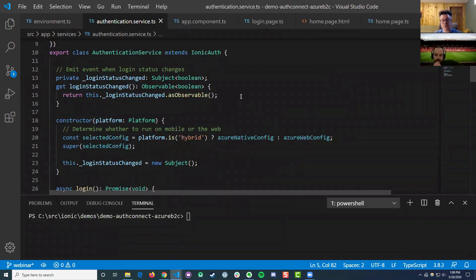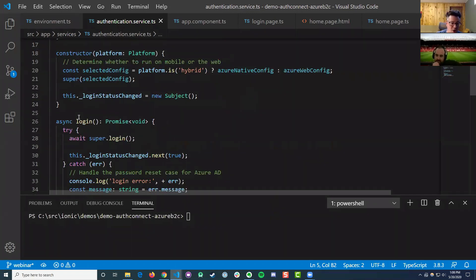What I really love about this product is there's just one main API to use, which is the login call — aptly named. That's really what all this does: it takes our configuration and connects to whatever your authentication provider is — in this case Azure — and presents that login experience to the user.